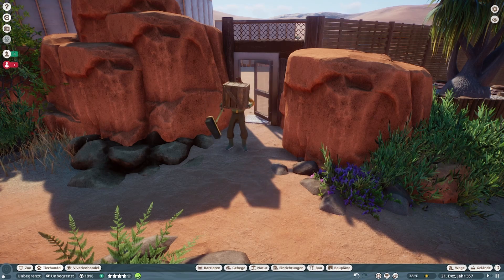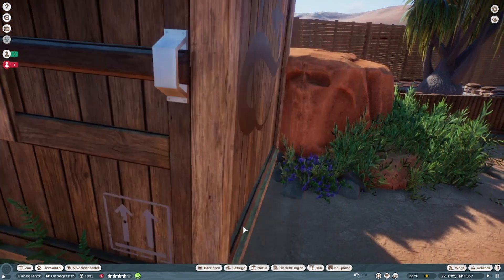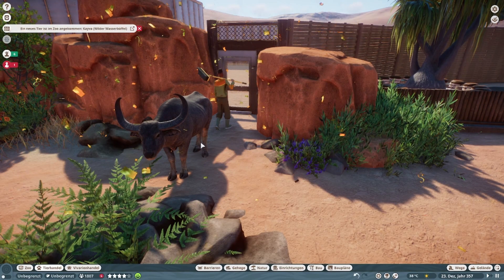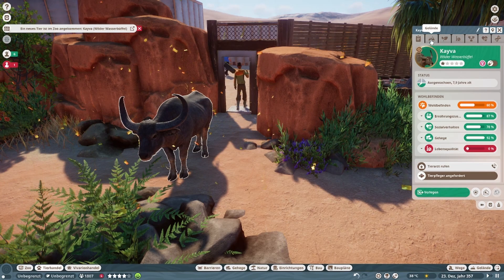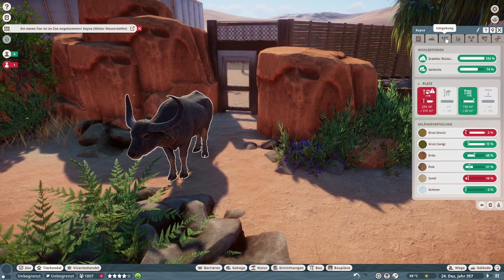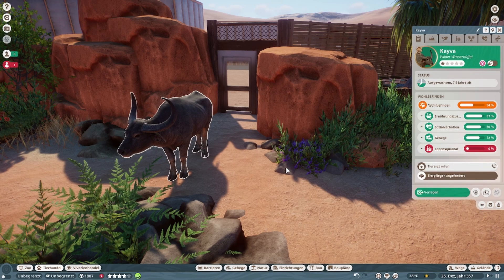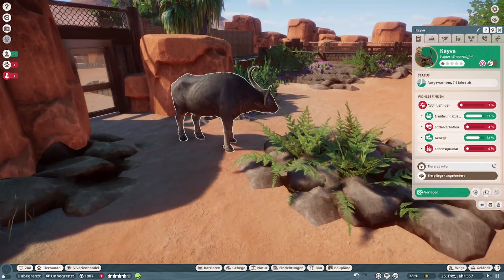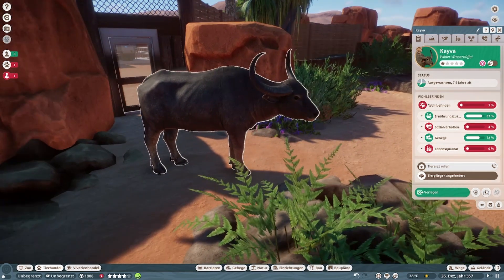Das nächste Tier ist angekommen und es ist groß — der wilde Wasserbüffel. Da haben wir hier ein Weibchen erwischt. Habt ihr ein bisschen Platzprobleme hier gerade? Muss er jetzt durch? Entschuldigung. Ein stattliches Schnitzel — es fängt an zu rennen.